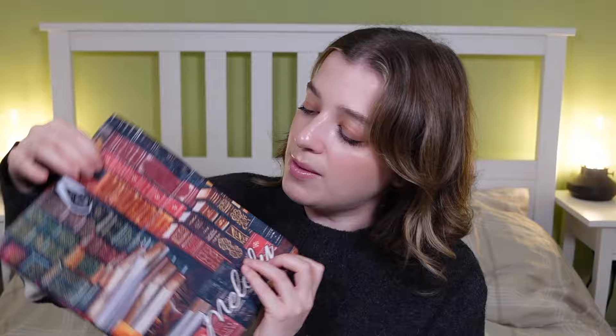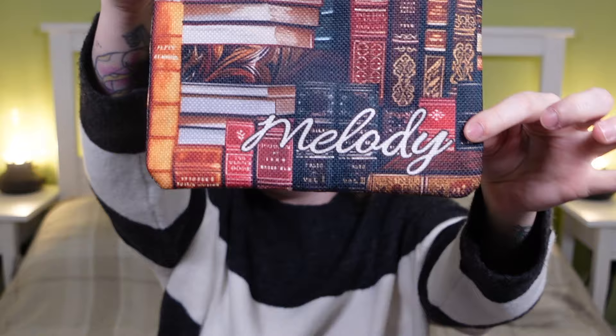My mum and dad got me this book protective sleeve — I said I really wanted something to protect my books while I'm out and about, and my Kindle. It's a really beautiful kind of book sleeve with a pocket at the front for your Kindle and a book in the back. It also has my name on it, which I absolutely love. I feel a very big addiction coming on because I'm going to want loads of different patterns!